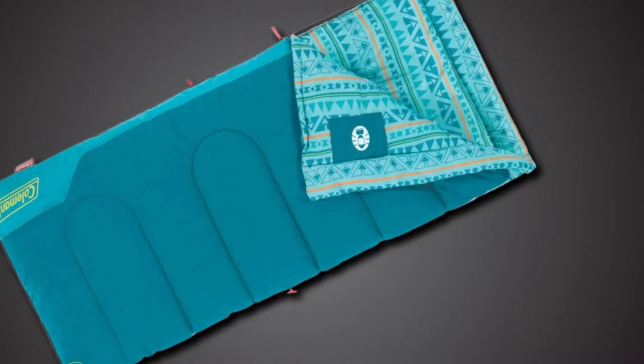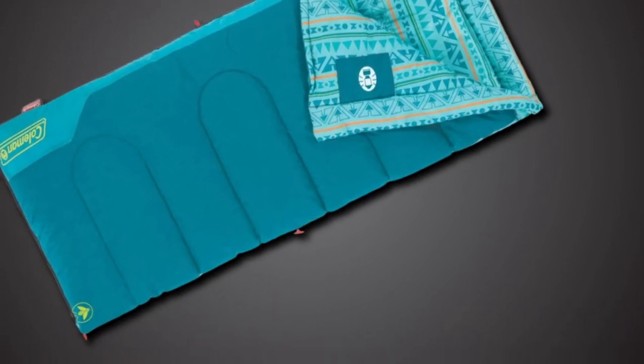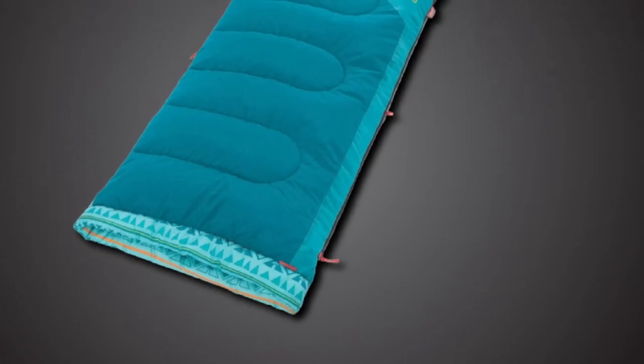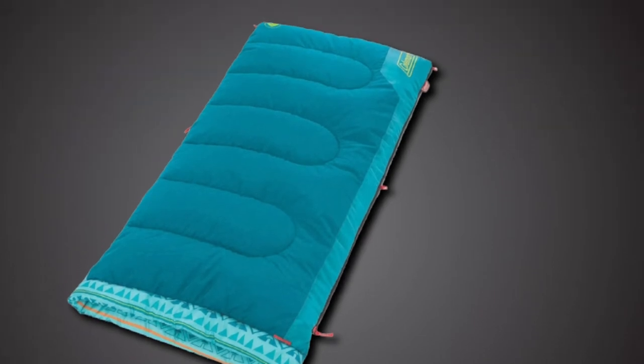This sleeping bag has a fabric trim surrounding the face to keep it cozy and protect it from harsh materials. The Coleman Kids Sleeping Bag also houses a snag-free zipper for extra convenience, and it even comes with fasteners to hold the bag in place and facilitate rolling.